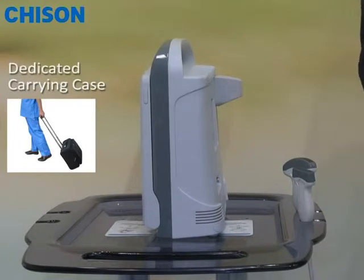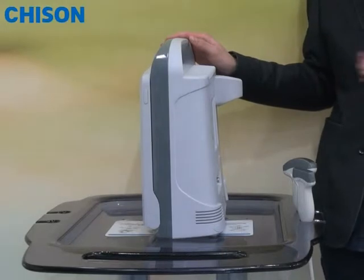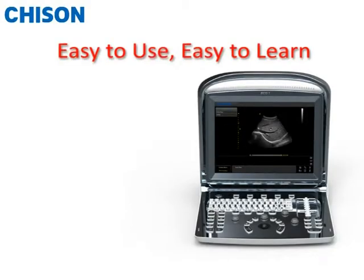The dedicated carrying case allows you to carry the system to anywhere — to the trunk of your car. The second reason why people like it is that ACCO-1 is not only fashionable but also very easy to use and easy to learn.